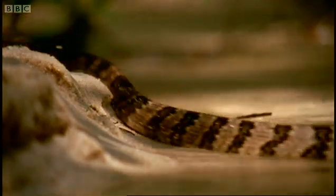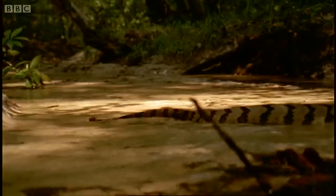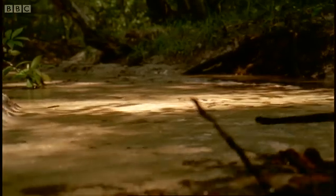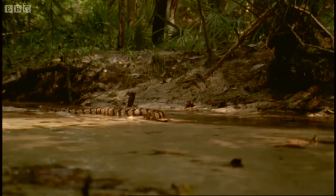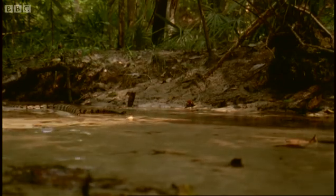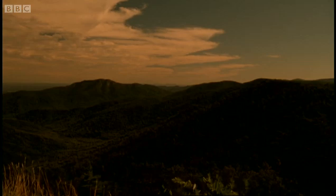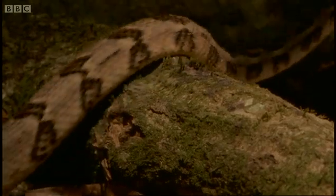Venom isn't a long-range weapon. Getting close enough to take a shot requires more sophisticated tactics. This is a timber rattlesnake from the Appalachian mountains in eastern USA. As the forest slips into twilight, the hunter heads into the woods.